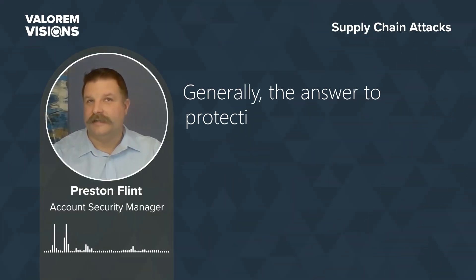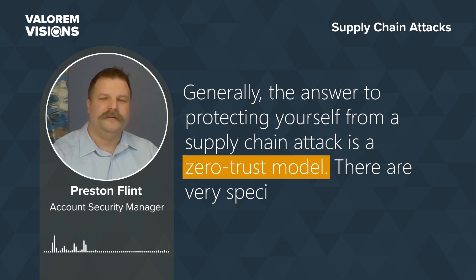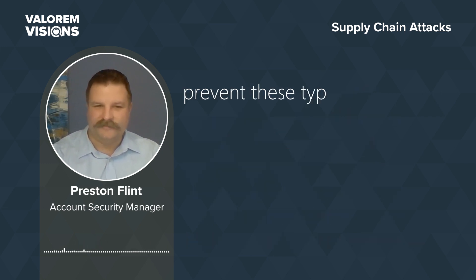Generally, the answer to protecting yourself from a supply chain attack is a zero trust model. There are very specific steps in getting towards zero trust that are a higher priority than others to prevent these types of attacks.